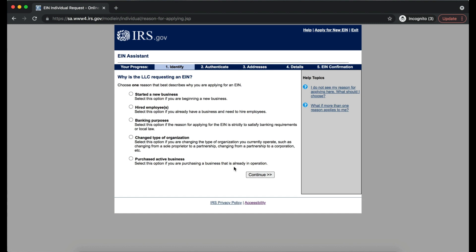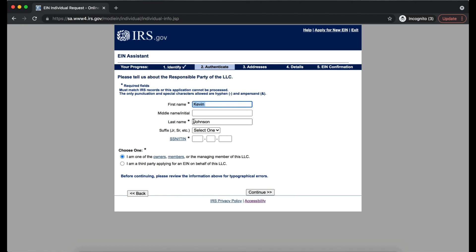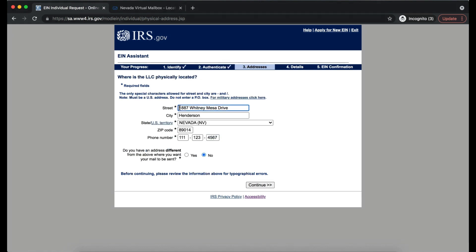Why is the LLC requesting an EIN? Pick the reason that best describes your situation — for a new LLC, select 'Started a New Business.' For the authenticate section, fill in your information as the owner and select 'I am one of the owners, members, or managing members of this LLC.' For the addresses section, you can't use a P.O. Box — use the Henderson Virtual Mailbox address at 1887 Whitney Mesa Drive.